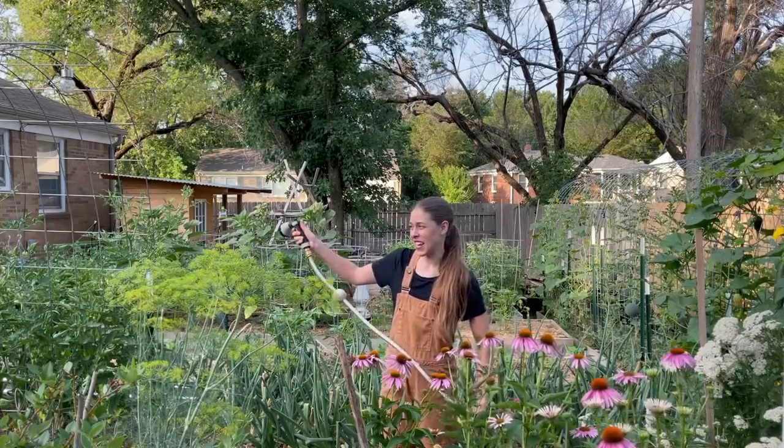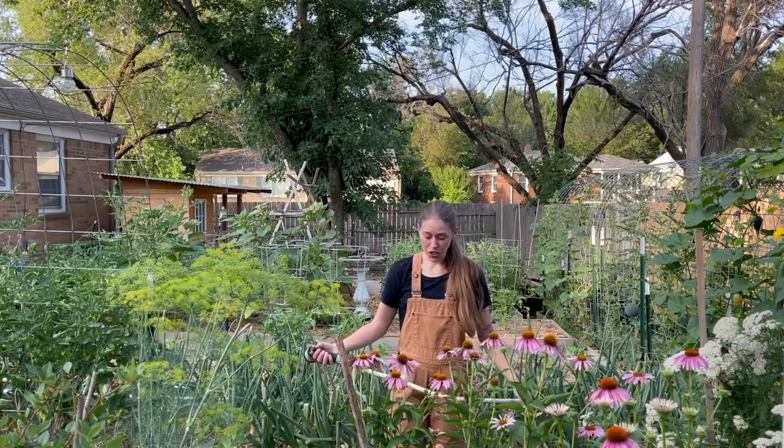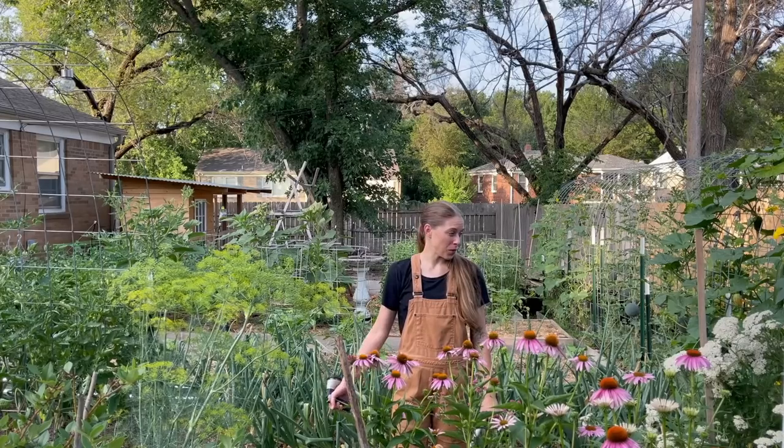It is a very soupy day today, very humid. Our high today is supposed to be 105. I haven't checked it this morning, but that's what it was last night when I last checked. It feels warm, so I'm sure later on this afternoon is going to be really hot.